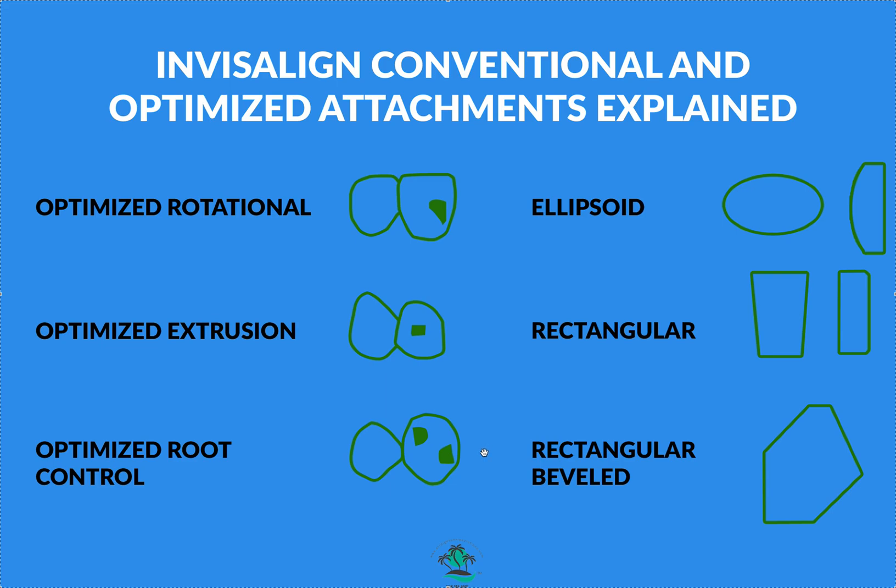Don't get too obsessed about attachments — if it needs one, put one on. For upper laterals, I always put big, chunky full-size rectangular attachments if they're tipped, rotated, or need extrusion. My workflow: run the ClinCheck first, then double or triple the aligner count, then look for blue or black dots — anything with those gets a large attachment unless it's intrusion. I also scan the tooth movement table for major extrusions my eye might miss, and make sure those teeth have attachments.